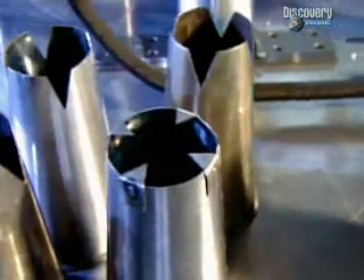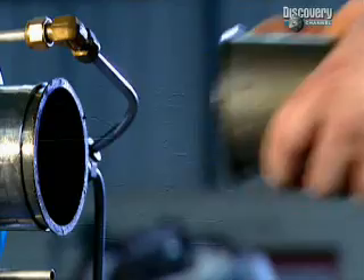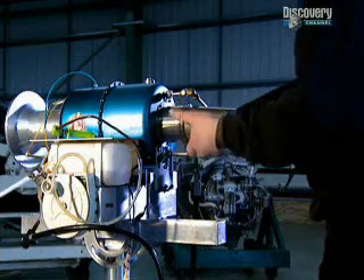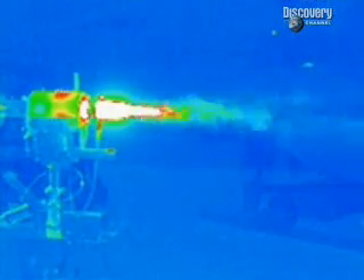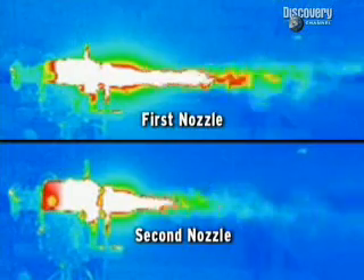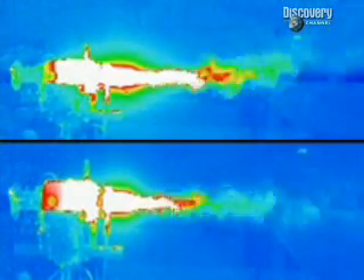But just by changing the exhaust nozzle shape, the size of the heat plume is cut. At first glance it may not seem like much, but this 40% reduction in the plume could be enough to save the aircraft from a heat-seeking missile strike.